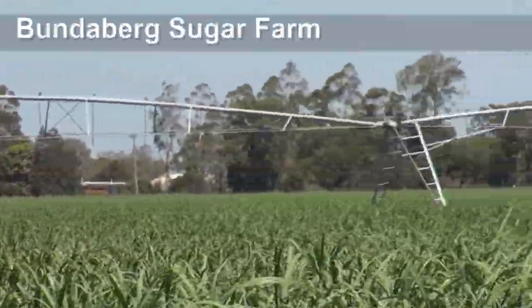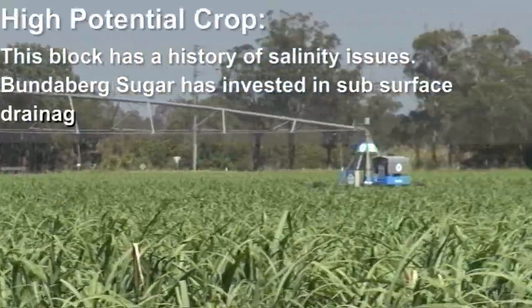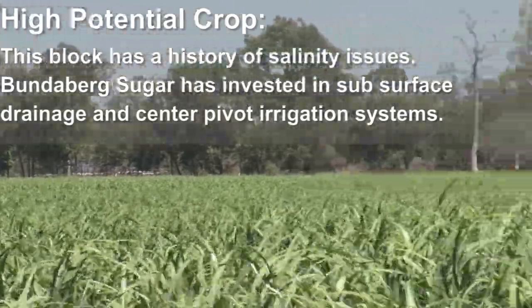This is a Bundy sugar farm. They've also had salinity issues here. Again, subsurface and surface drainage and irrigating with centre pivots. There's plenty of potential in that crop.